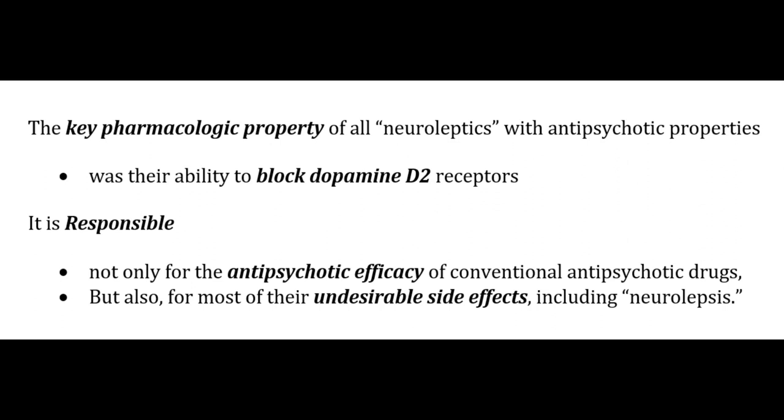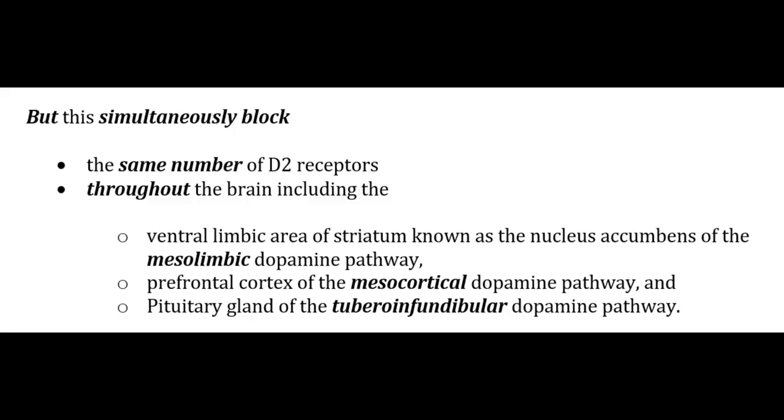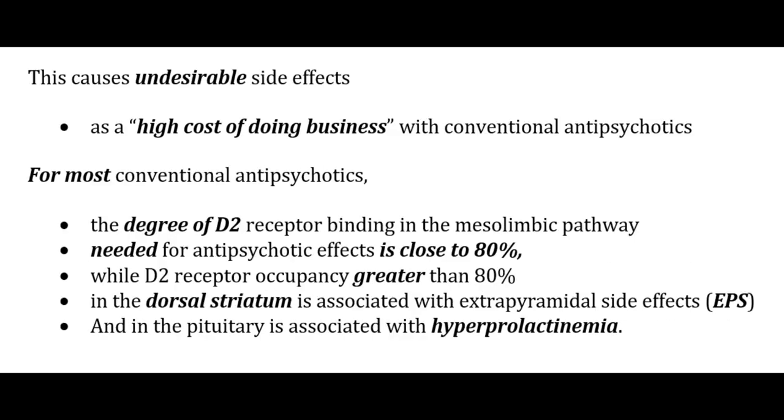D2 receptor antagonism makes an antipsychotic conventional. The key pharmacological property of all neuroleptics is their ability to block dopamine D2 receptors, responsible not only for antipsychotic efficacy but also for most undesirable side effects including neurolepsis. The therapeutic action is due to blockade of D2 receptors in the mesolimbic dopamine pathway, reducing hyperactivity postulated to cause positive symptoms of psychosis. But this simultaneously blocks D2 receptors throughout the brain, including the prefrontal cortex and pituitary gland.